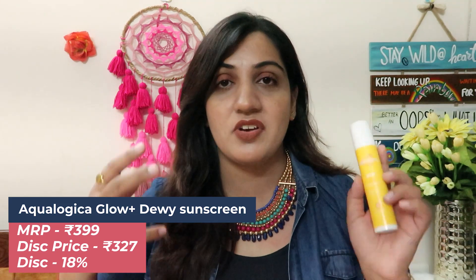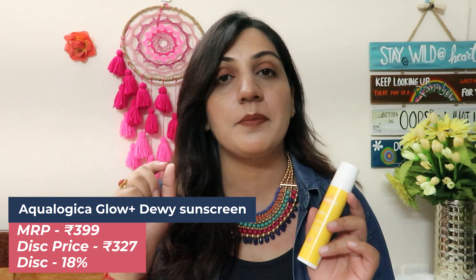The next product is another sunscreen option — and I promise this will be the last one. This is a no-brainer; you guys already know it — this is one of my most-used favorite sunscreens. It's SPF 50, PA+++ — this is by the brand Aqualogica. Its actual price is 399 rupees. It's a very good sunscreen and you should definitely try it, especially if you have acne-prone skin.